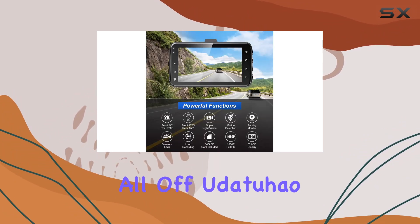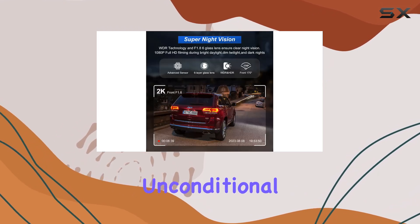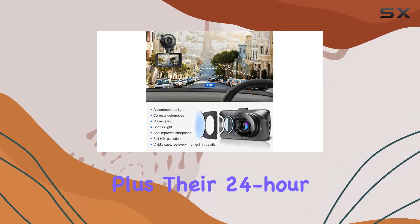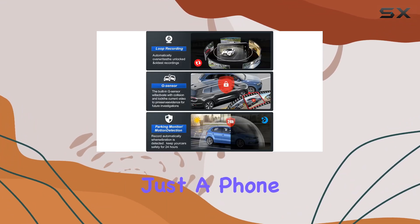And to top it all off, Udataheo offers a worry-free after-sales service, with a one-year warranty and unconditional refund policy. Plus, their 24-hour technical support ensures that help is always just a phone call away.